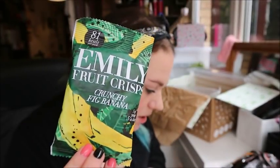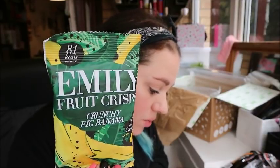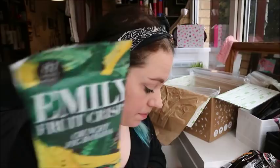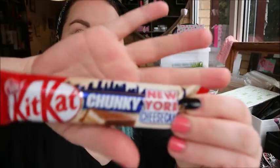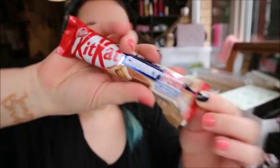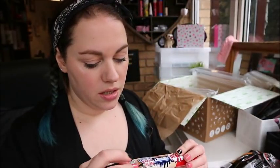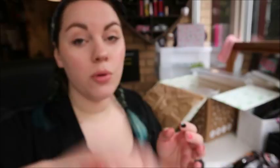Fruit crisps — the girls will like these. Fig and banana fruit crisps — these are 99p. They do all different ones: vegetable and fruit varieties. I got the banana ones, which I'll give to the kids because I don't like crunchy banana, but they might. And finally, a New York cheesecake Kit Kat Chunky. I love Kit Kat Chunkies. This is 65p but it is 11 syns. If I have a really good day with no syns I'll totally have this, or I'll portion it into little squares and put it in the freezer.